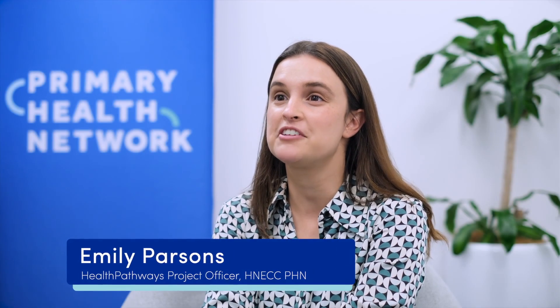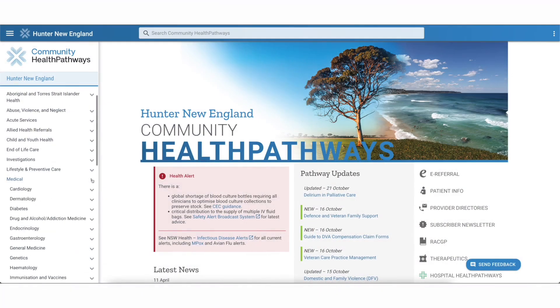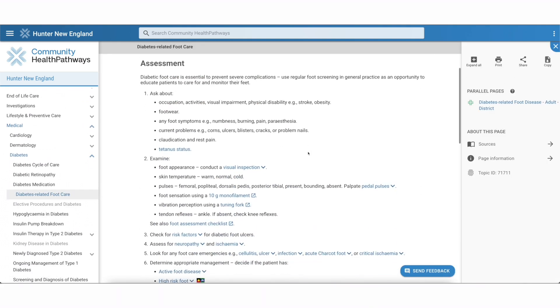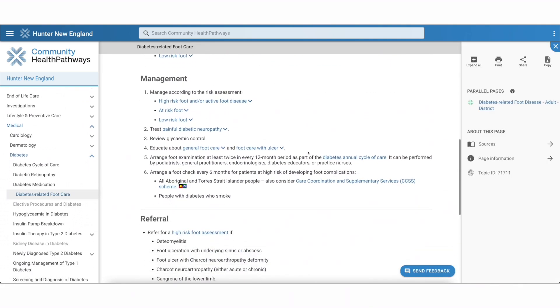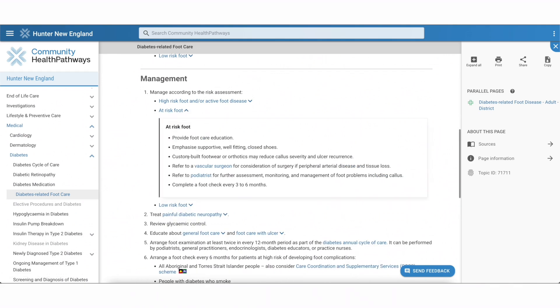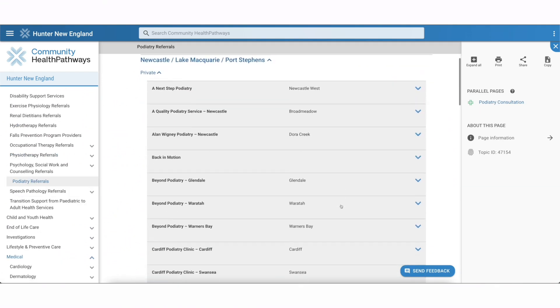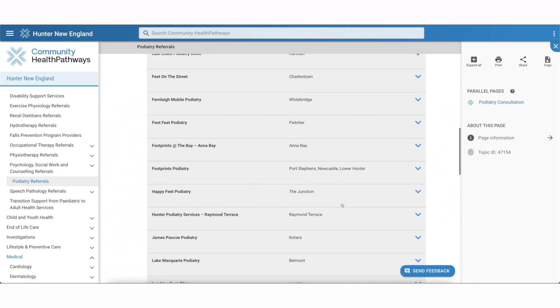Health Pathways is an online decision support tool designed for general practice and primary care teams to be used at the point of care. It provides information on how to assess and manage medical conditions and how to refer patients to local specialists and services in the most timely way. As Health Pathways is a dynamic collaboration between local primary care clinicians and the local health districts, there are separate portals for both the Hunter New England and Central Coast regions.